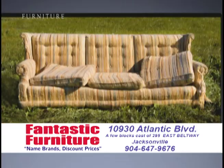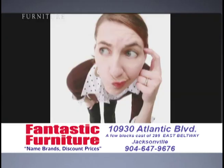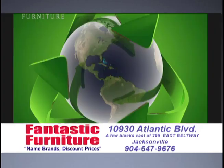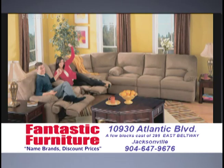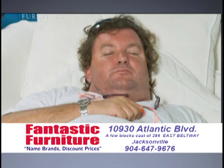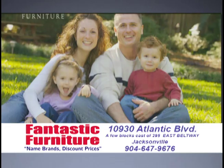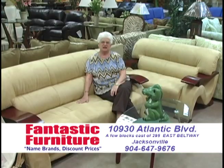Have old furniture? Maybe not that old, but out of date? Update to new furniture and get big discounts. Not sure what to do with the old sofa? Don't throw it away — give it away. Get big discounts off our already low factory direct prices. Don't want to drop it off? We'll pick it up. Do a good deed, help someone in need — donate and update with big discounts. They mean what they say. They stand behind everything. They have great furniture and they make you feel very, very special.